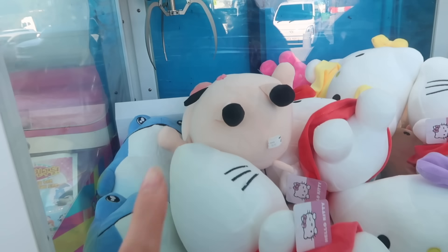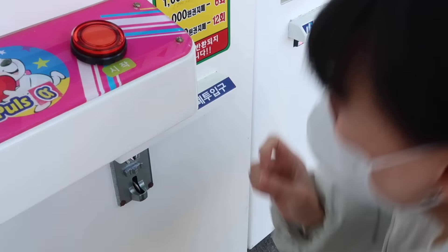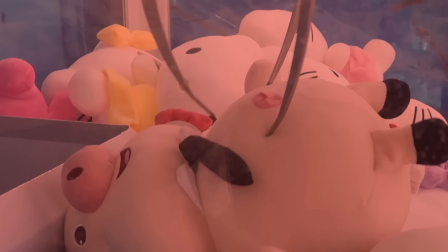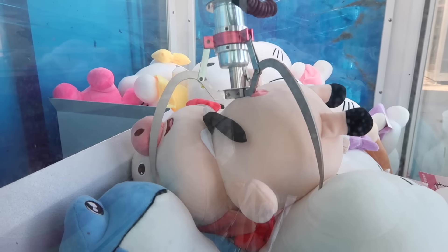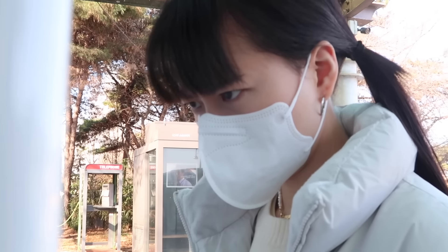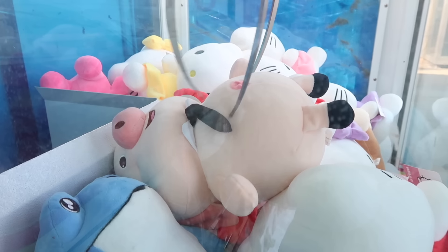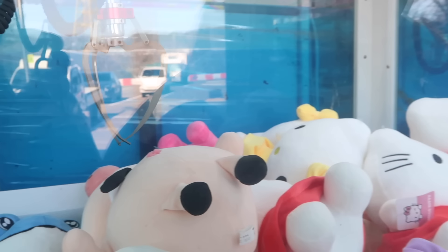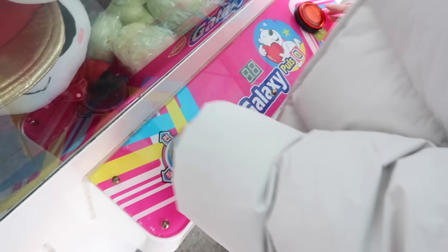What are we doing, sis? I think we have a chance for this one. Let's do it, just do it! It's not picking up, sis. Pick it up! Oh my god, it's not grabbing!